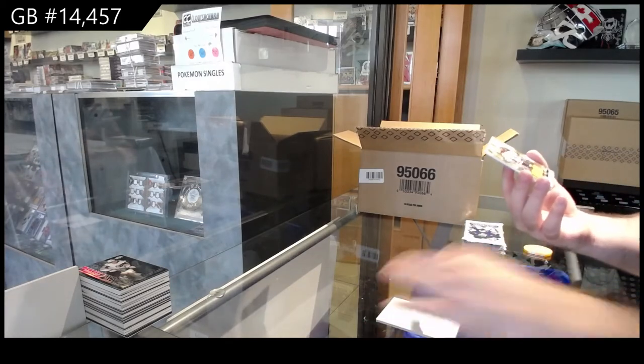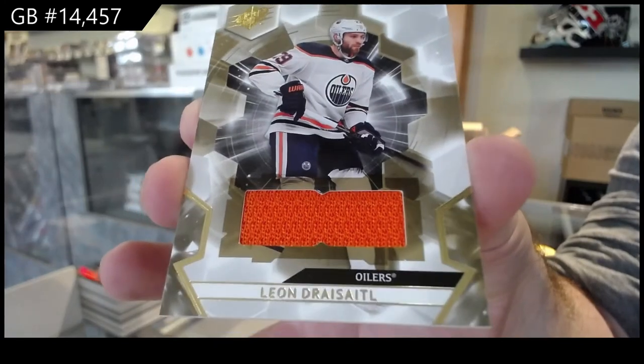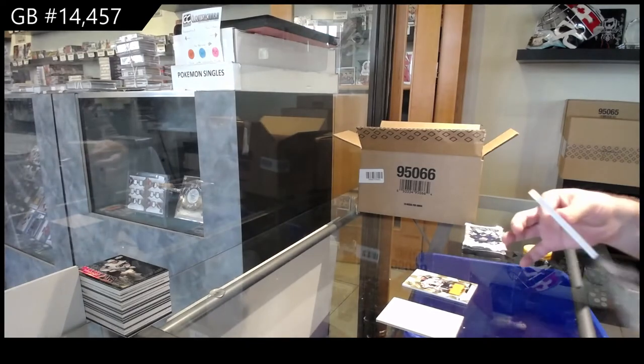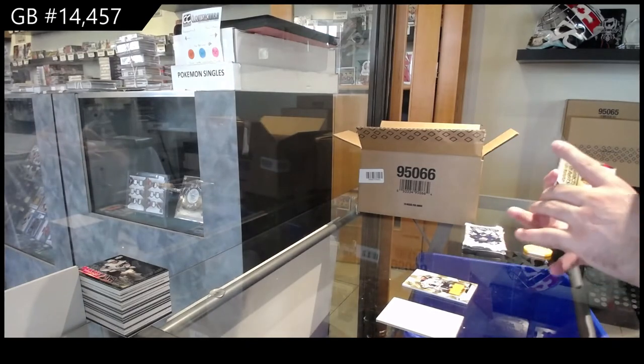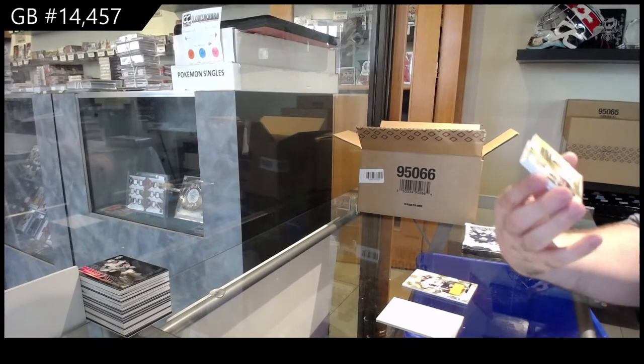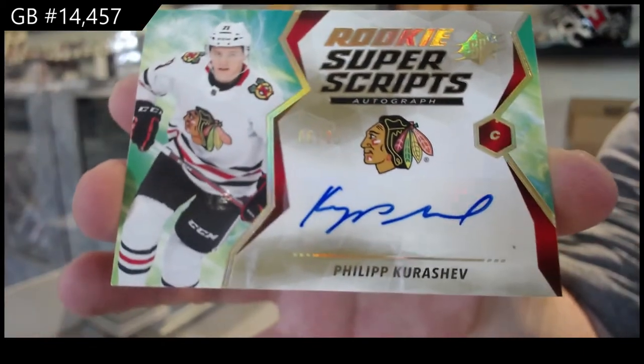We've got a jersey of Leon Draisaitl — Leon Draisaitl jersey for the Oilers. Rookie Super Scripts Gold Auto to 25, Karushev for the Hawks.